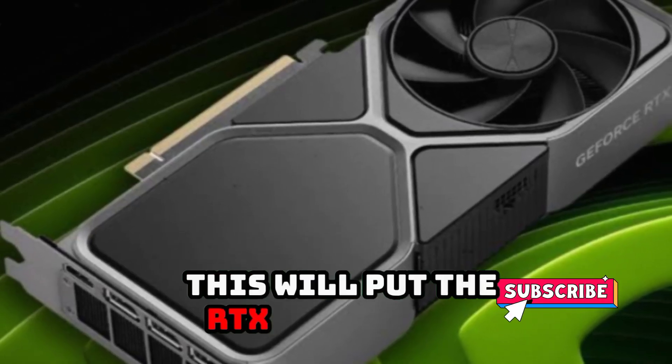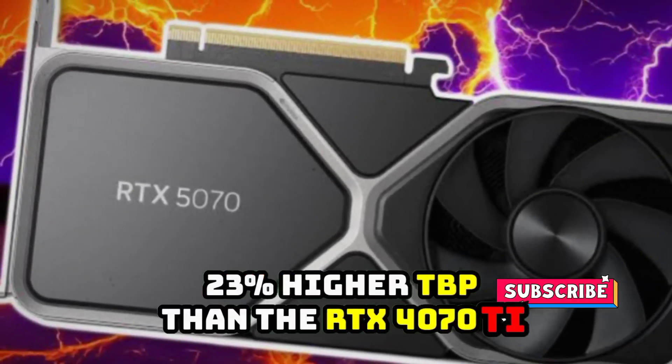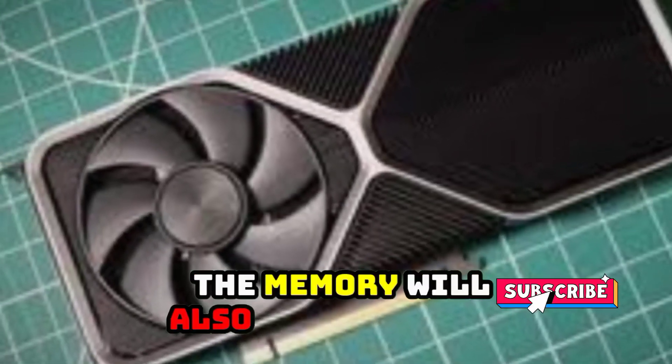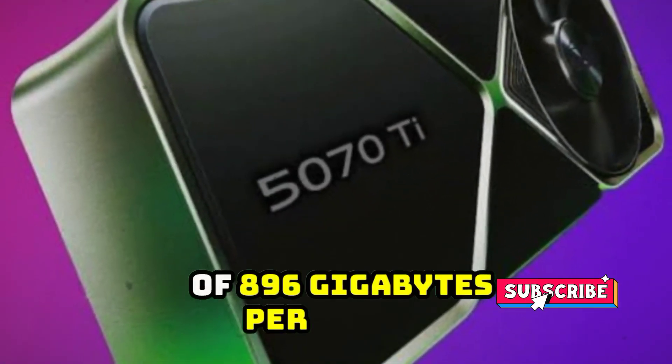This will put the RTX 5070T at a 23% higher TBP than the RTX 4070T and RTX 4070T Super. The memory will also be configured at speeds of 28 gigabits per second, leading to a total bandwidth of 896 gigabytes per second.